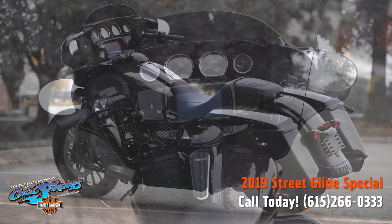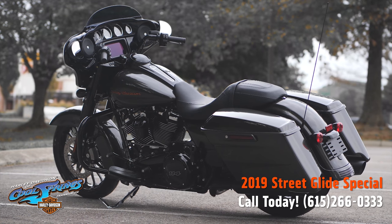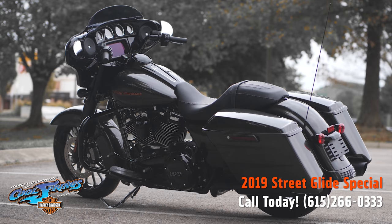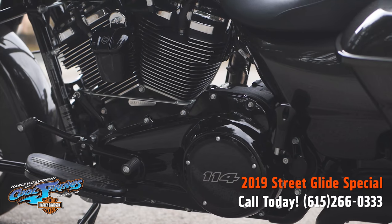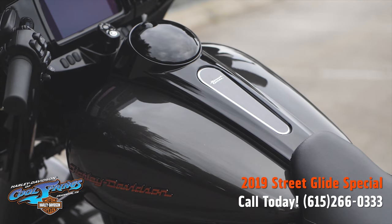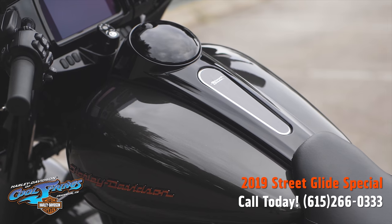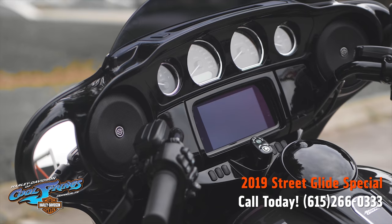It features the new Boombox GTS infotainment system — absolutely unbelievable. It has very high-performing front and rear suspension, and easily hand-adjustable rear shocks that put you in control of a plush ride.